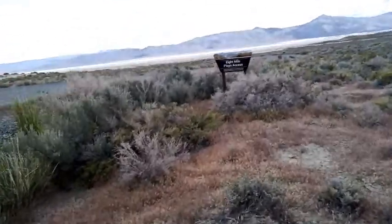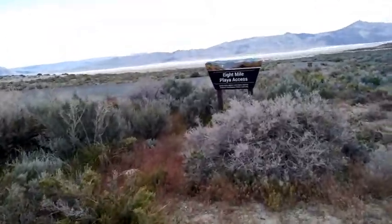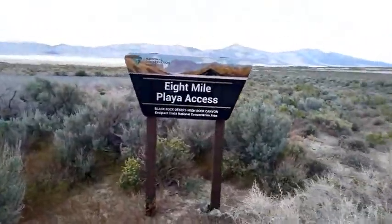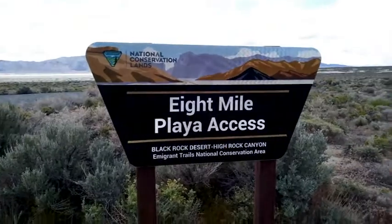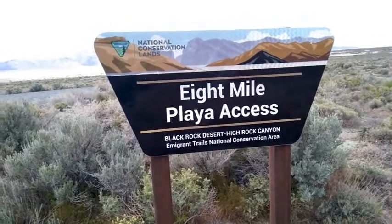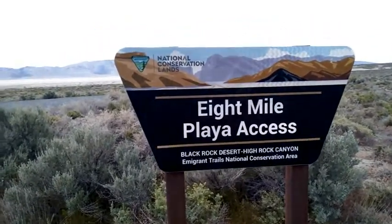Okay, here's the sign that has to do with the entrance. It's kind of hard to see from the road — you've got to be real careful and look carefully when you approach it because it took me a while to find it. It's called Eight Mile Playa Access, Black Rock Desert, High Rock Canyon, Immigrant Trails. The immigrants used to come across this thing in their wagon trains, and they had a hell of a time.